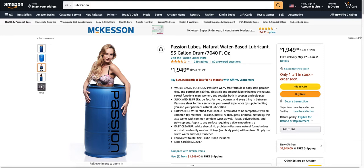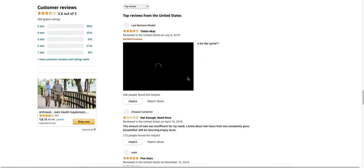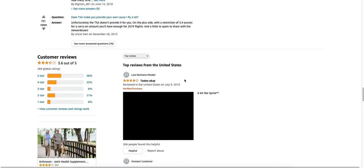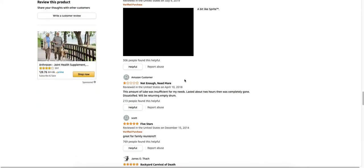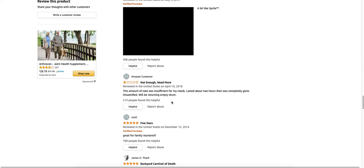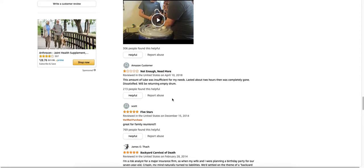Unless it was like a business or something. Seems awfully strange. But let's take a look at some of the ratings. Tastes okay. This guy says this amount of lube was insufficient for my needs. Lasted about two hours, then was completely gone. Dissatisfied. We'll be returning the empty drum.